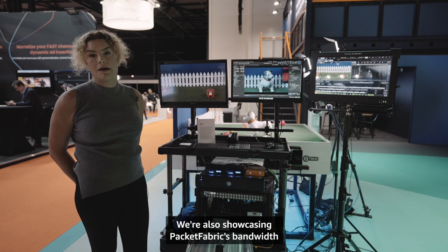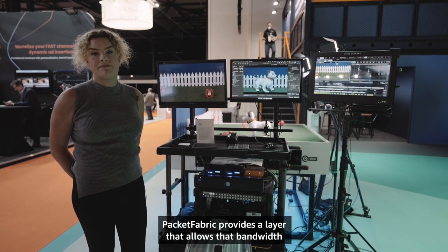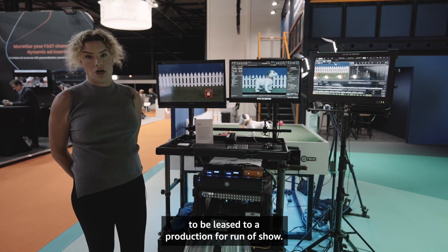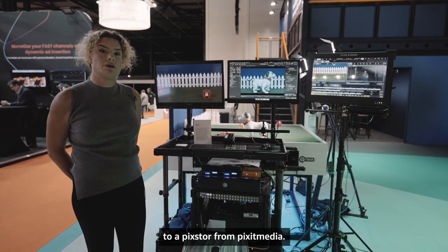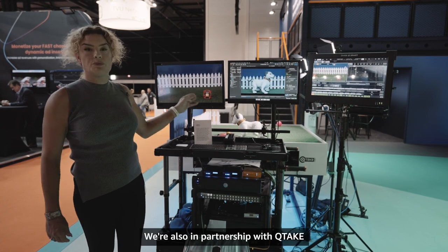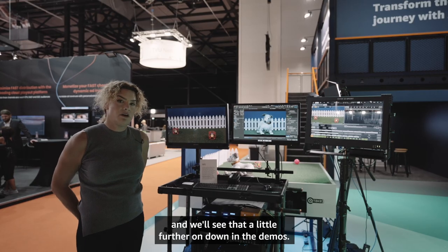We're also showcasing Packet Fabric's bandwidth as a service. Once fiber is laid to a soundstage, Packet Fabric provides a layer that allows that bandwidth to be leased to a production for run of show. We're uploading the files to Simple Storage Service, and then a Lambda function is triggered that downloads and moves the files to a PixStore from Pixit Media. We're also, in partnership with Qtake, streaming from the camera directly to the cloud — we'll see that a little further on in the demos.